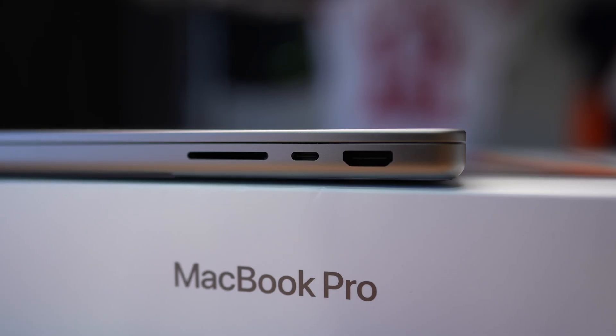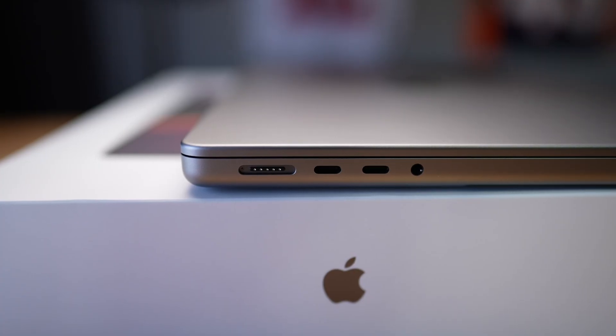In summary, the reason I made this video is because I went out and watched every single video before buying this base model 14-inch, and I'm so happy that I made this purchase. This computer is — first of all — just nice to hold in the hand. Having this SD card slot, this HDMI port is amazing. You've got the MagSafe, two-port headphone jack, SD card reader, USB-C, and HDMI.